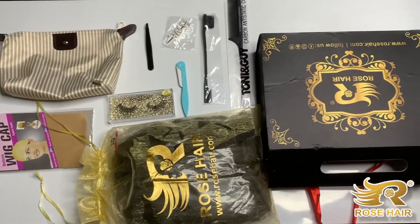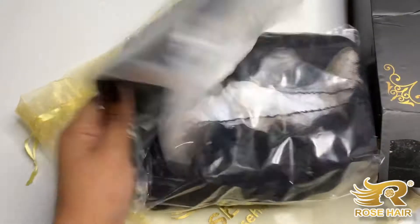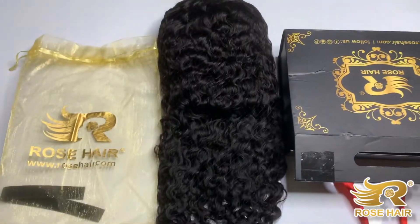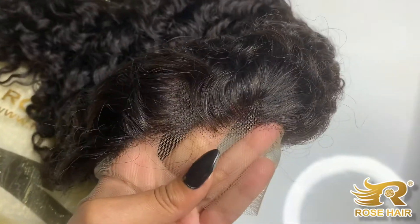This is everything that came in the box. Taking it out of the bag, you can see we have some waves going on. It came with an elastic band, the knots were not bleached, and it wasn't plucked — so this is not a beginner wig.